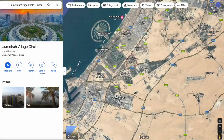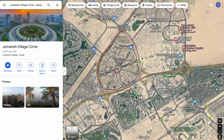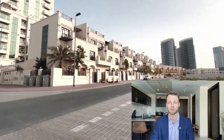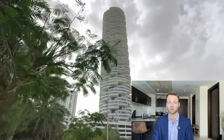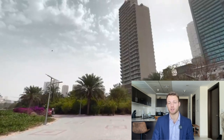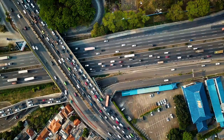The first option is Jumeirah Village Circle, otherwise known as JVC. This is about a 20 minute drive away from the Dubai Marina and is becoming increasingly popular with young professionals. There's lots of things to do there and there's a popular bar, McCafferty's, which quite a lot of people go to. Quite a lot of my friends have actually moved from the Dubai Marina to JVC recently. However, a slight issue with JVC is traffic, so that's something to be aware of.